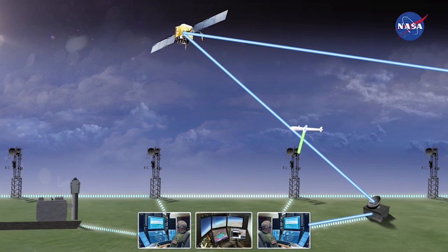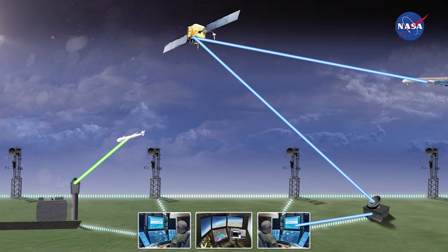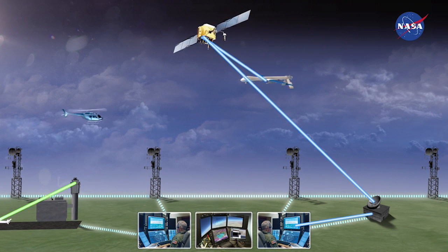Vehicles will need to sense and communicate with each other. Air and ground traffic controllers will need a secure communications network that remains in constant contact with pilots, drivers, remote vehicle operators, and autonomous vehicles.